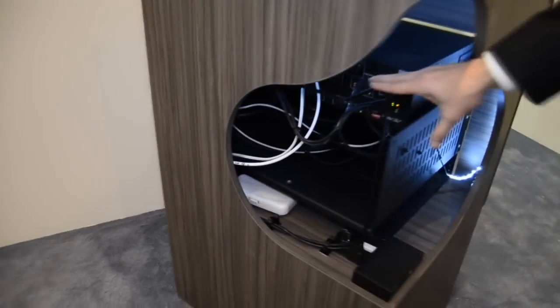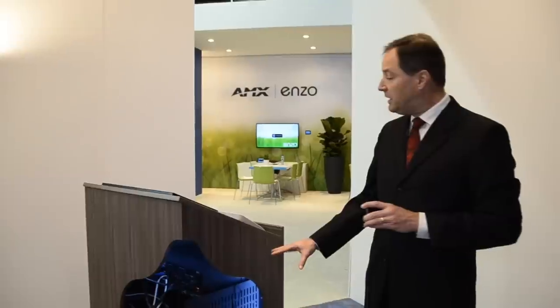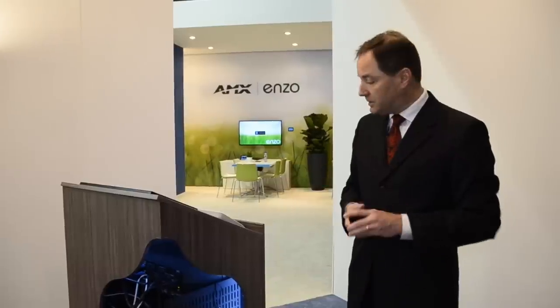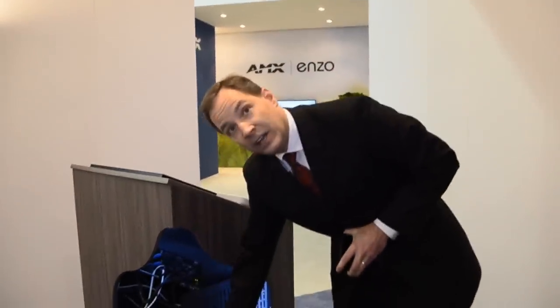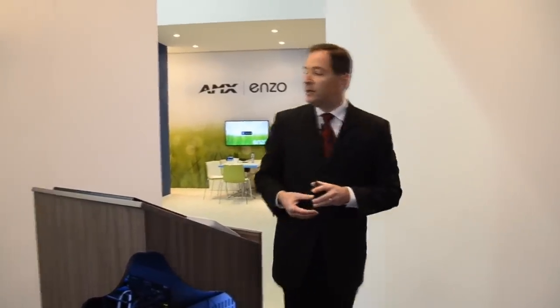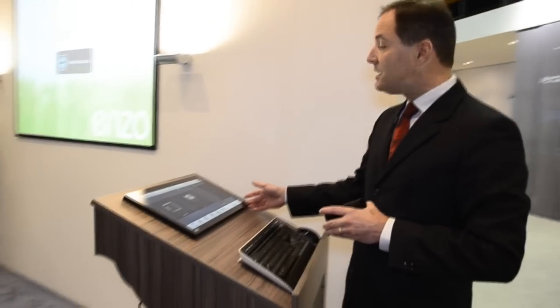Within this podium cutout, you can see that all the technology necessary to automate this space can be contained in a convenient rack that fits directly within the podium. This rack contains a DVX all-in-one presentation switcher that includes switching capability, amplification, and control all within one unit. This rack also contains the source devices, including an ENZO Presentation Manager as well as a PC. All of this technology is controlled through the Madero X touch panel mounted directly into the podium — a nice, convenient, attractive installation for a blended learning space.